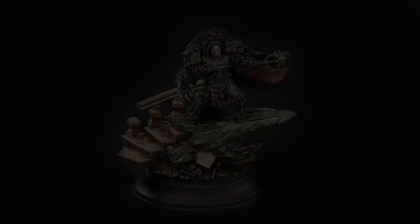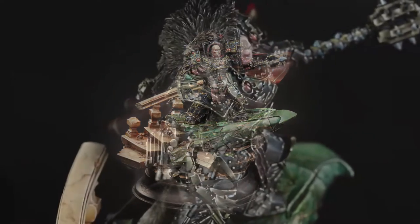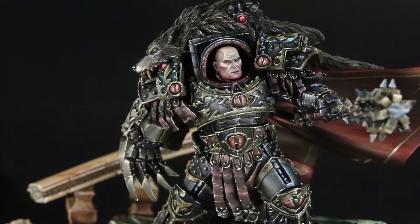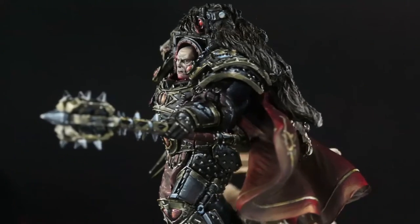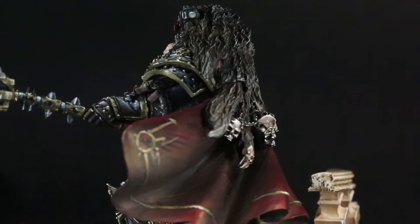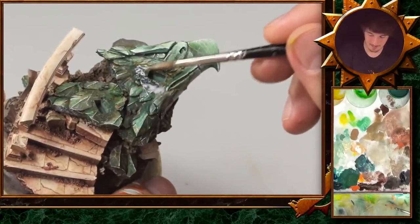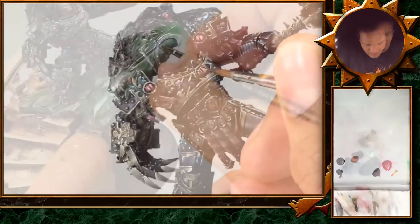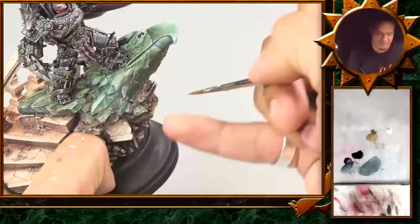In our first auction we will be auctioning off the Horus, painted by triple Slayer Sword winner Ben Comets and Slayer Sword winner Matt Saxwish. This is like the chance of a lifetime to get a piece where both of them have worked on. As you can see, the miniature is absolutely stunning and gorgeous. What could be better than not only watching the videos but actually having the miniature right next to you and seeing what Ben and Matt did there — a once in a lifetime chance to own one of these pieces.